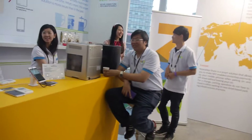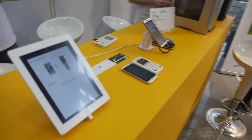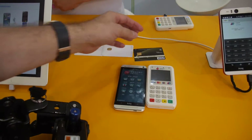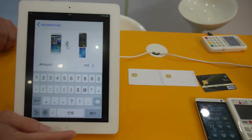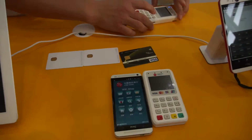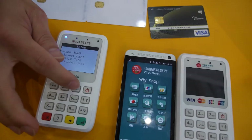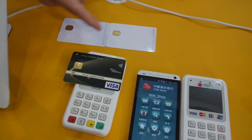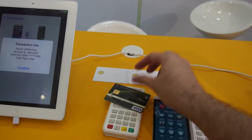Over here is a portable payment demo. Basically every credit card in the world uses NXP. You put in an amount, start the transaction, and you can use a different card — here we're using a country card. Put the card here and the transaction is done. NXP is the leader in contactless payment.